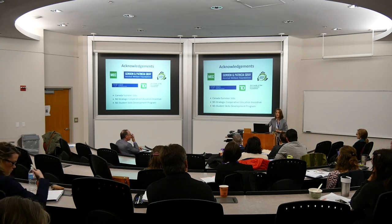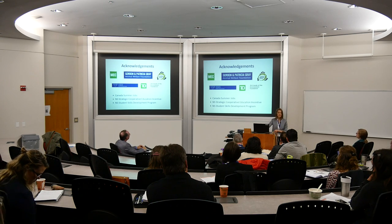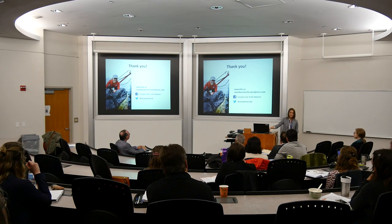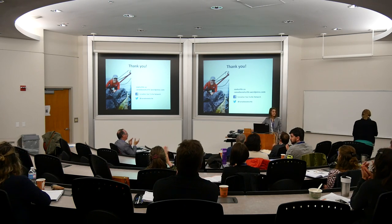To conclude, I'd like to thank the financial sponsors of the Sea Turtle Centre for their generous support. Thank you for your attention and interest.